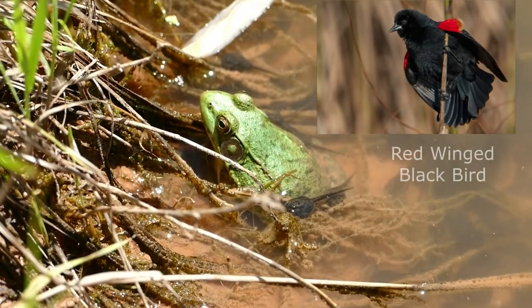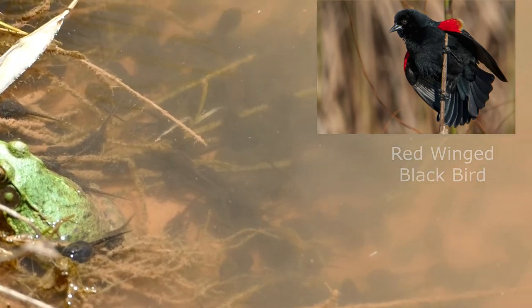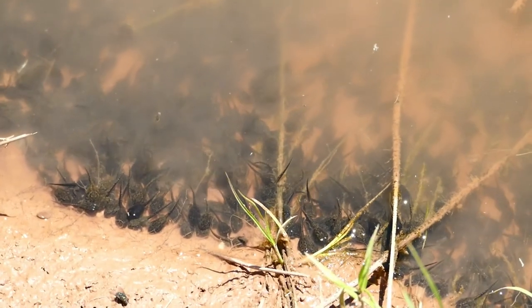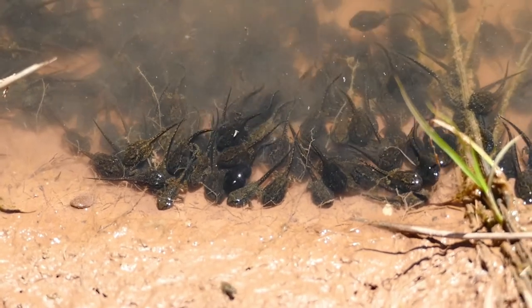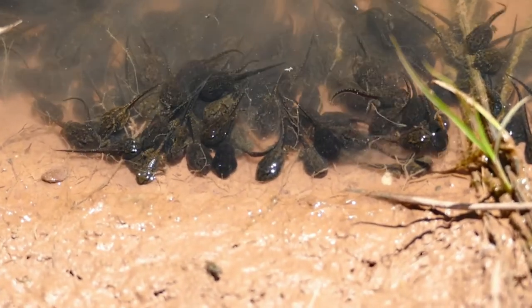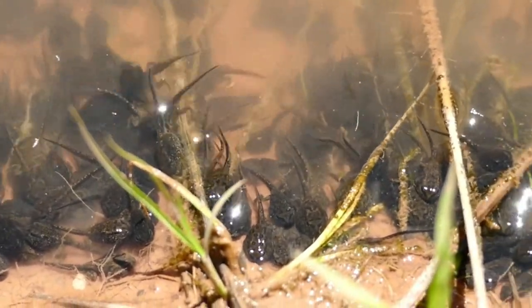That high-pitched whistle — that's the red-winged blackbird. They also have nests down here at the pond. A lot of these guys now have all four legs, and as of today the pond is pretty well cleared except for the adults.